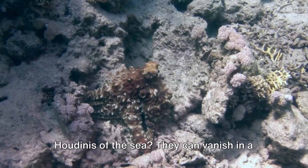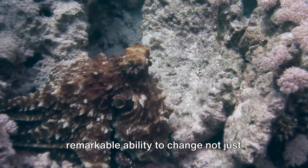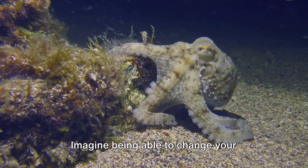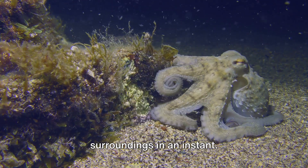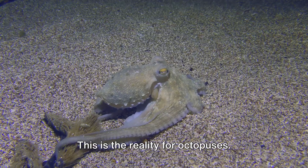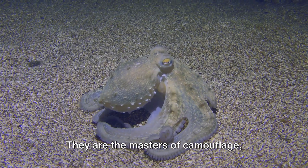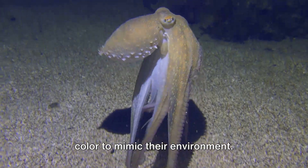Shall we dive a bit deeper? Did you know that octopuses are the Houdinis of the sea? They can vanish in the blink of an eye, thanks to their remarkable ability to change not just their colour, but also their texture. Imagine being able to change your appearance to blend in with your surroundings in an instant. This is the reality for octopuses — they are the masters of camouflage, capable of transforming their form and colour to mimic their environment.